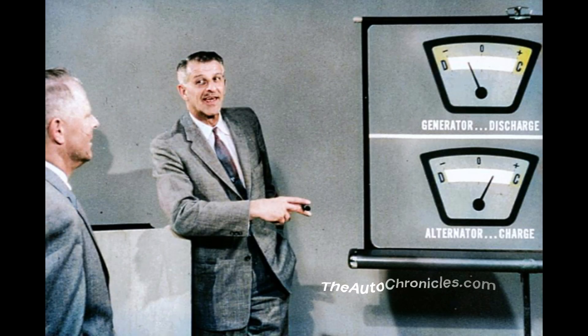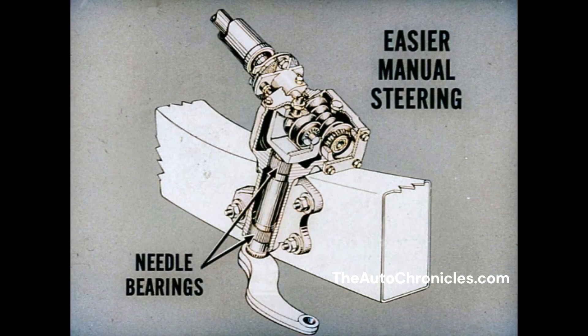That isn't all, though. The alternator itself lasts about three times longer than a generator. It makes possible a simpler electrical system — needs no cutout relay or current regulator. It is self-regulating, permanently lubricated, and almost completely trouble-free. The owner will appreciate that in a few years. For the driver right now, there's easier manual steering. New needle bearings in the steering gear make it possible. And we've eliminated another point of upkeep with a nylon idler arm bushing that never needs lubrication.